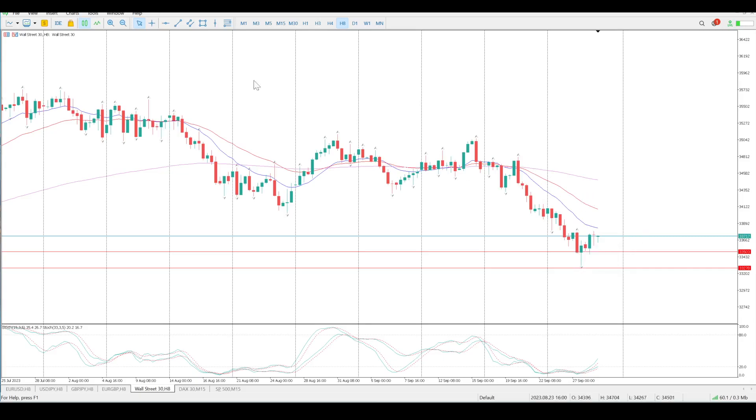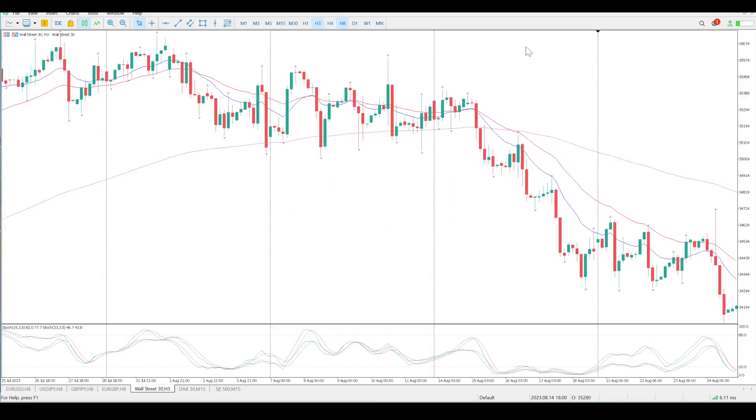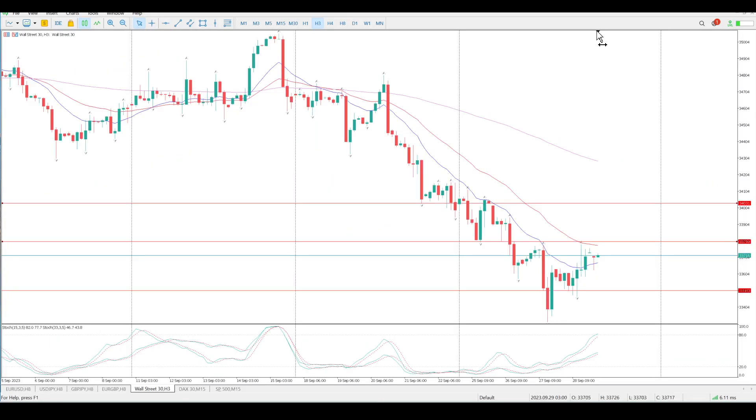We are in a downward trend, granted. The next bit of structure to the upside is there. From a three-hour perspective, look at my oscillators — I've got reverse divergences forming. I've got what looks like a flag, tail to the upside, tail to the downside. I've got confusion. Could be support here, could be looking for rejection here. Still a strong downward trend.